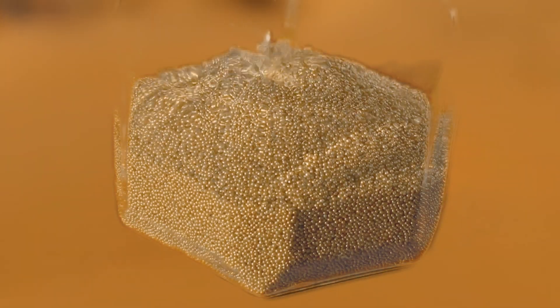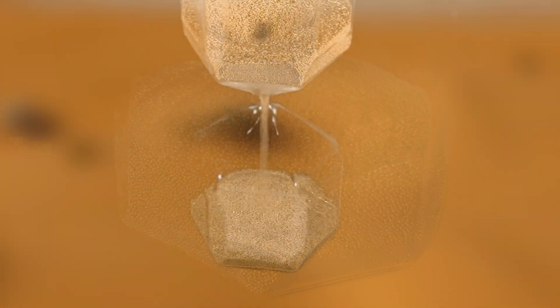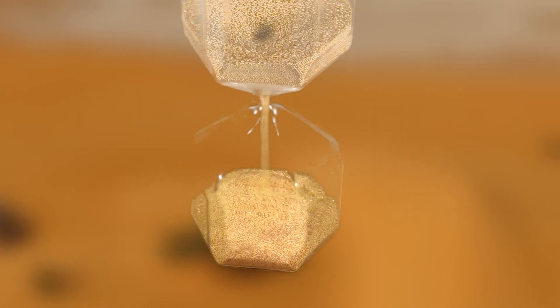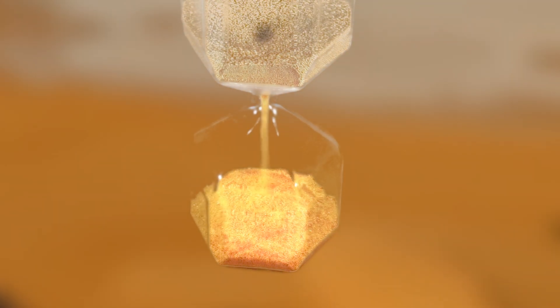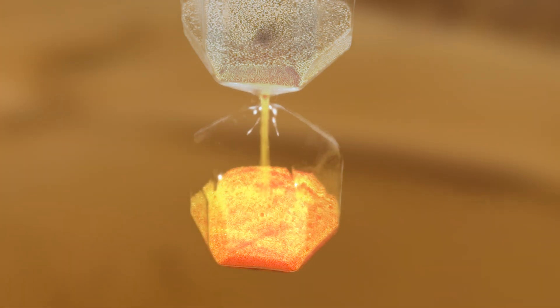Sand can easily flow, as in an hourglass. It can be very easily heated, requiring only one-fifth of the energy to heat compared to water. This heat is also given up easily.